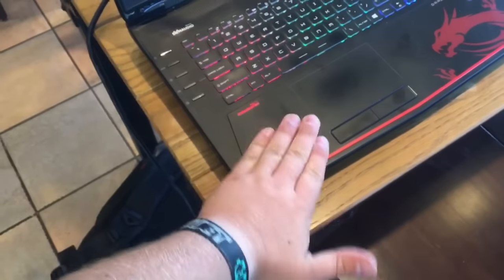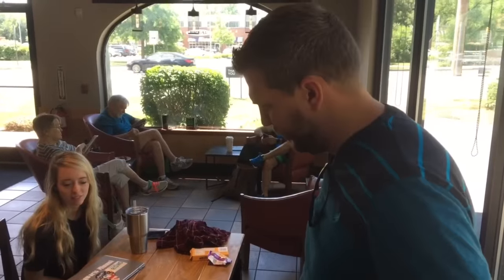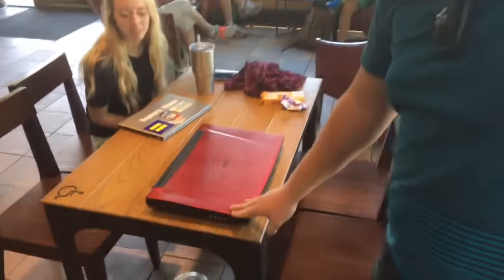Poor little buddy. Well, rest in peace MSI laptop — or in pieces, as it might be.